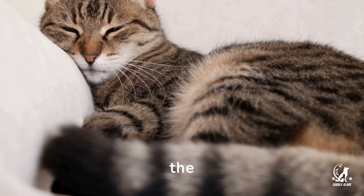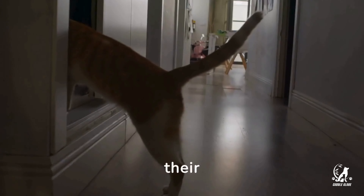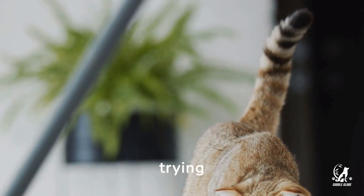First up, the tail. A high straight tail means your cat is confident and happy — it's their way of saying hello. But a puffed up tail suggests fear or aggression. It's a sign they're feeling threatened and trying to appear larger.